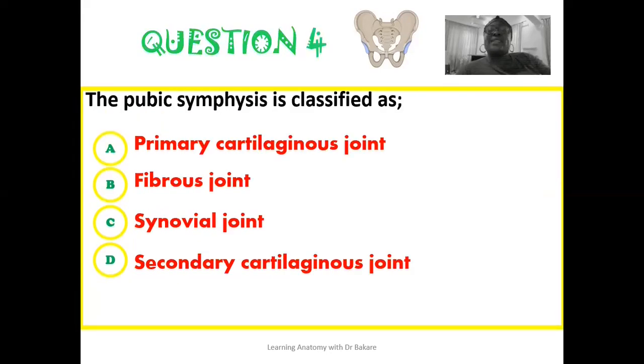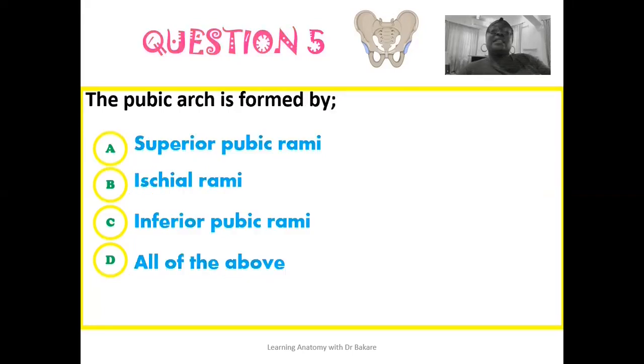The answer to the fourth question: the pubic symphysis is classified as a secondary cartilaginous joint. The answer to the fifth question: the pubic arch is formed by the inferior pubic rami — this is the correct answer out of all the listed options.